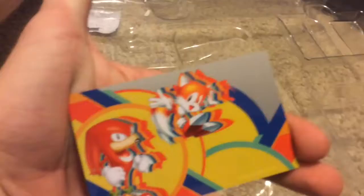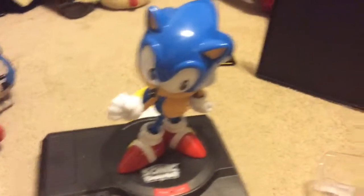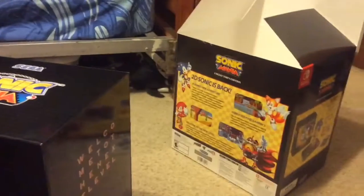And here we have the final plastic insert — the collector's edition card. This is actually made of metal. We have Sonic, Tails, and Knuckles on it. So yeah folks, that is a quick look at everything that comes in this luxurious box.